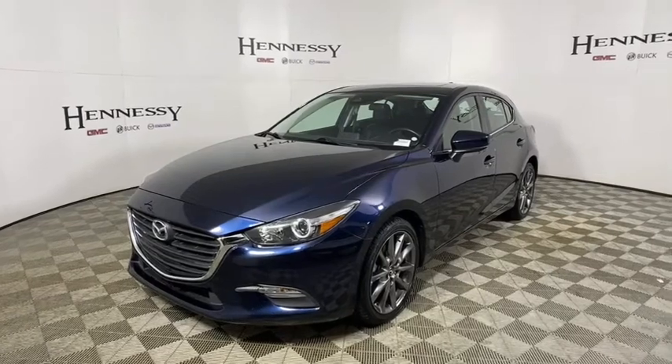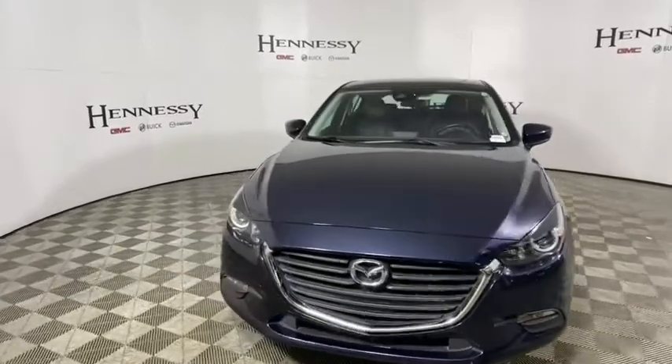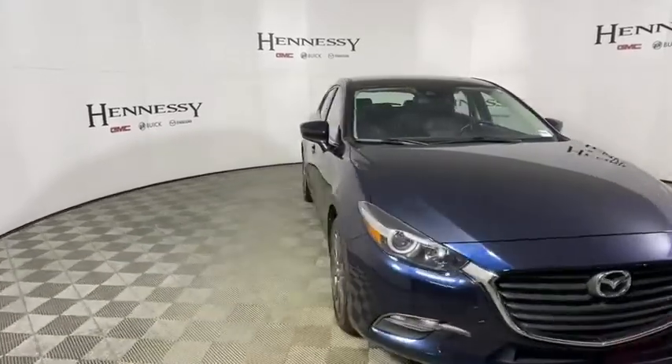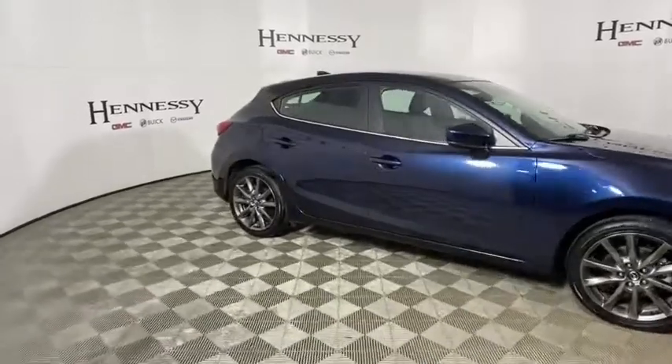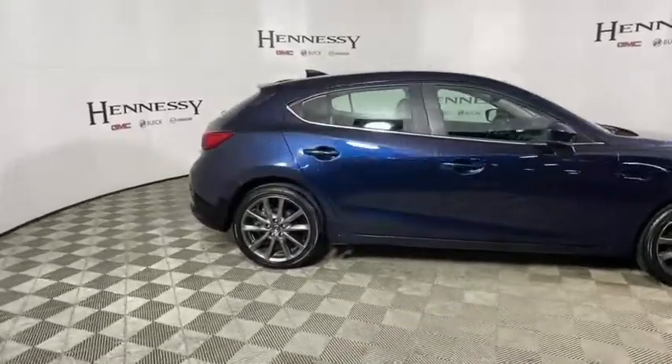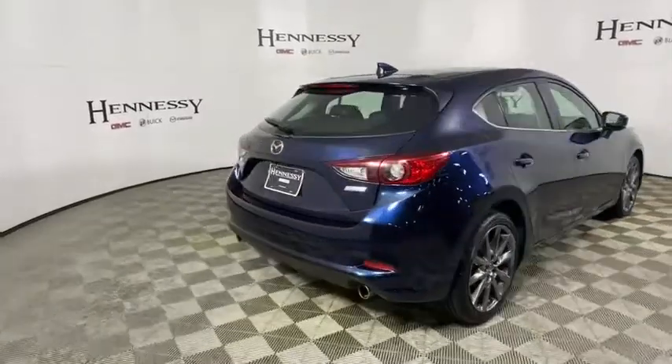Come test drive a 2018 Mazda 3. A 2010 Car and Driver's 10 Best Award winner, the Mazda 3 meets your vehicle wants and needs. Powerful and economical, technologically savvy, and boasting top safety features, the Mazda 3 is the total package.